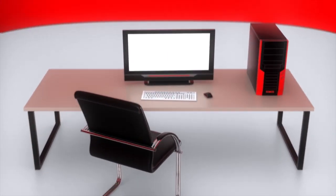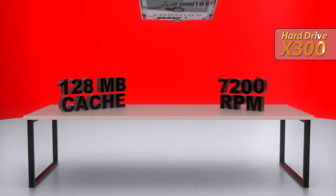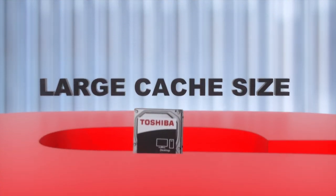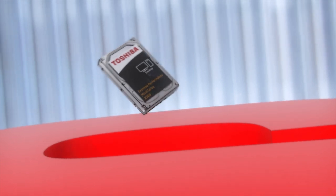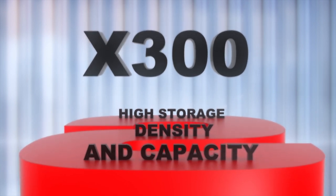Hey gamers, supercharge your desktop with the Toshiba X300 series internal hard drive and explore a whole new world of industry-leading speed and performance. You're going to love the massive storage, plus a wealth of advanced data protection features. The X300 delivers impressive high storage density and capacity to keep you moving at lightning-fast speed.